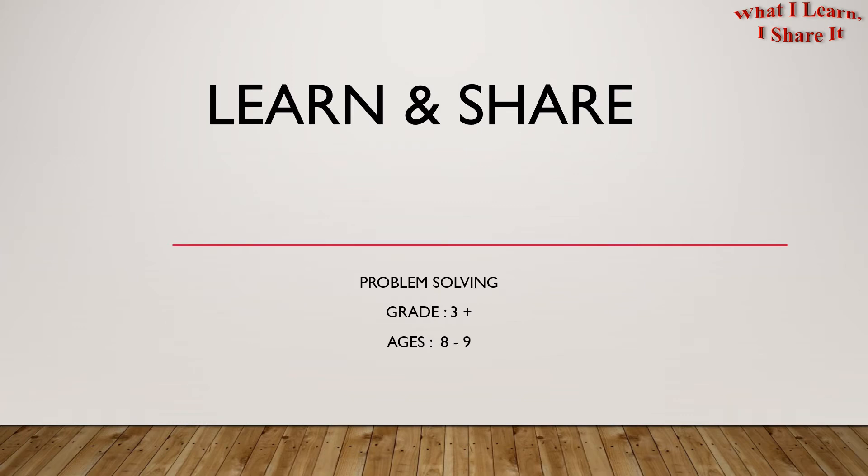Hello everyone! Welcome to Learn and Share. We're doing problem solving for grades 3 plus and ages 8 to 9. Today we'll be solving the problem using estimation.